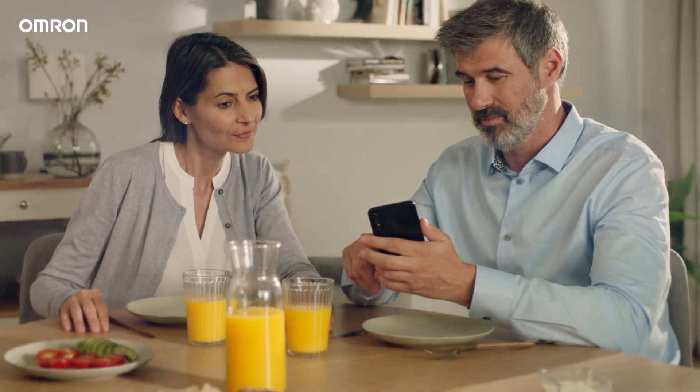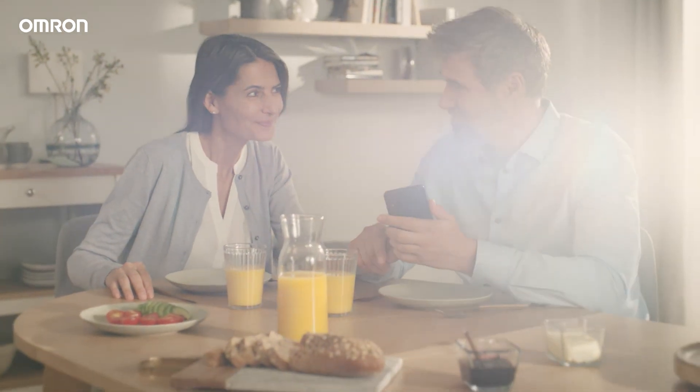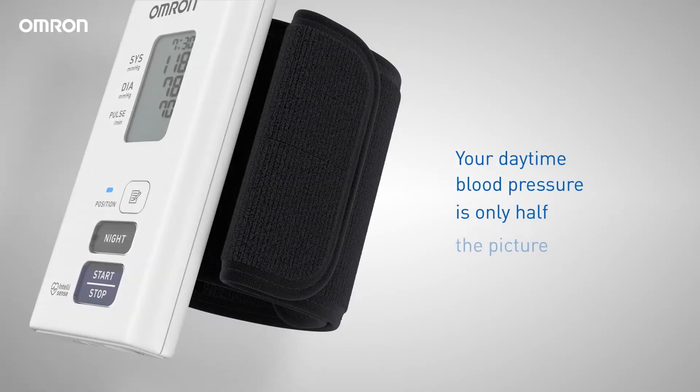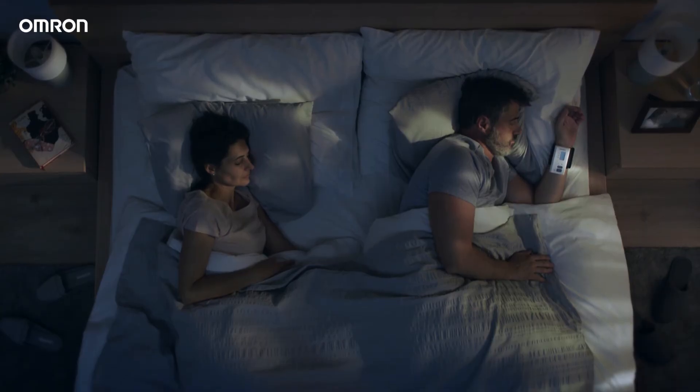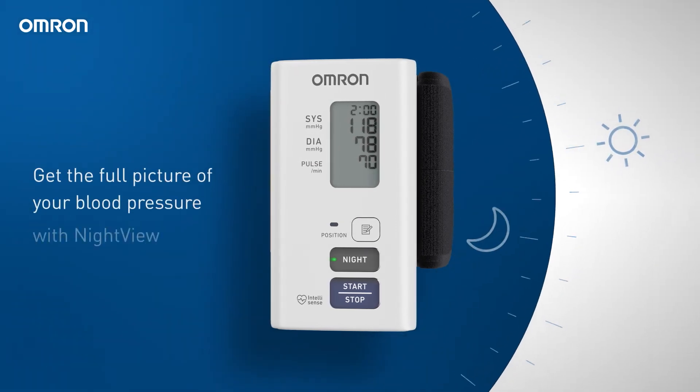With a mobile app, you can even share progress with your doctor and review past results anytime. Your daytime blood pressure is only half the picture. Track daytime and nighttime blood pressure to get the full picture with Night View.